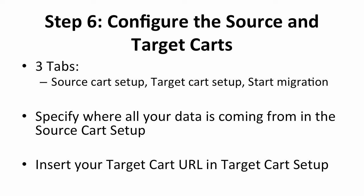Click on the new Cart2Cart user tab and fill in your information. Remember that this is a different account from Shopify, so you're registering under the Cart2Cart app. Before migrating the information, you will need to configure the source and target carts. There are three option tabs on the left: Source Cart Setup, Target Cart Setup, and Start Migration. In the Source Cart Setup, tell the migration where all your data is coming from — in this case, choose BigCommerce as your source and add in the URL link to your old store.